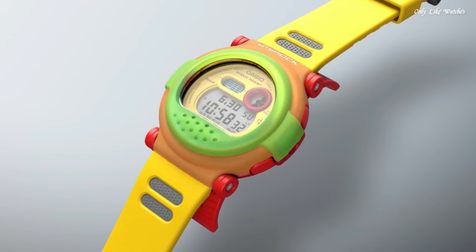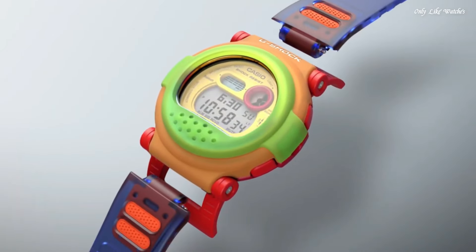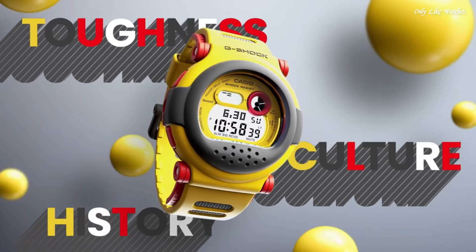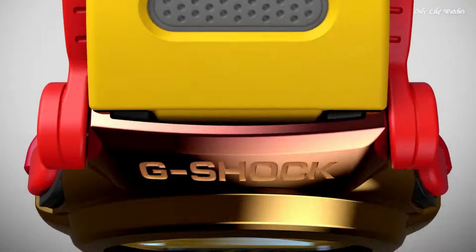The following features are equipped: Bluetooth, world time, countdown timer, backlight, perpetual calendar, chronograph, alarm, date, day, month.